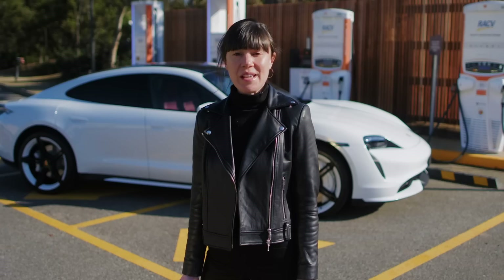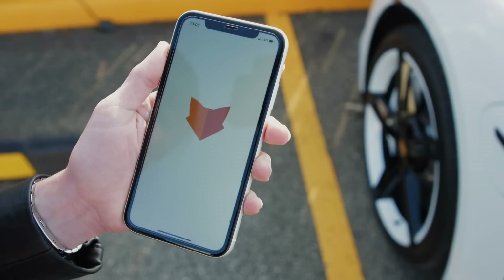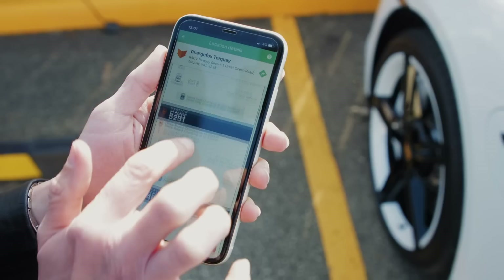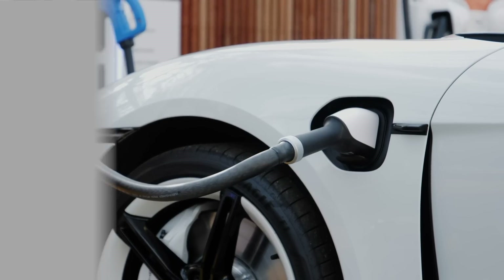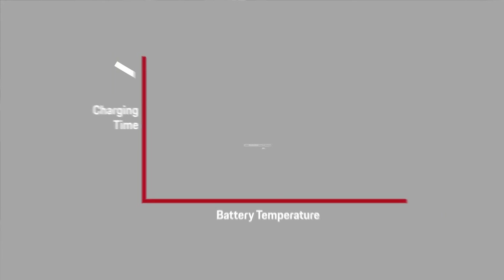The performance potential is at its peak in a specific temperature window. Selecting the fast charger you're planning to charge at in the navigation system ensures the battery is at this optimum temperature for charging when you arrive, regardless of the ambient temperature. As you can see on this graph, if the battery temperature is not at its optimum, then charging times may extend.